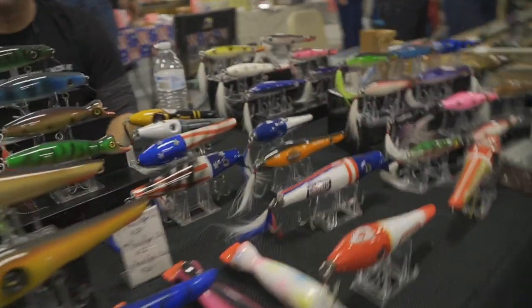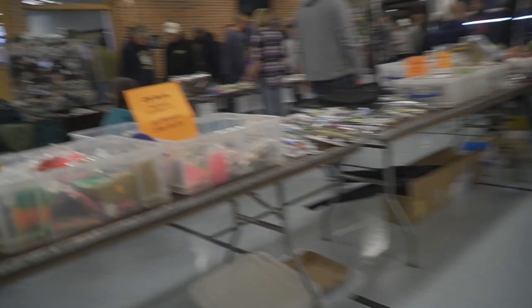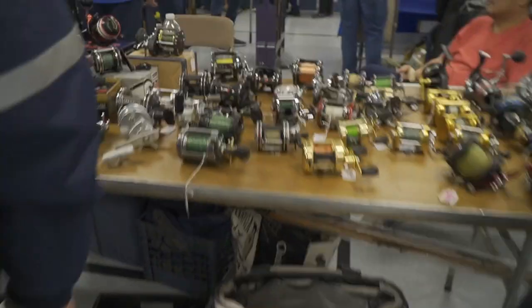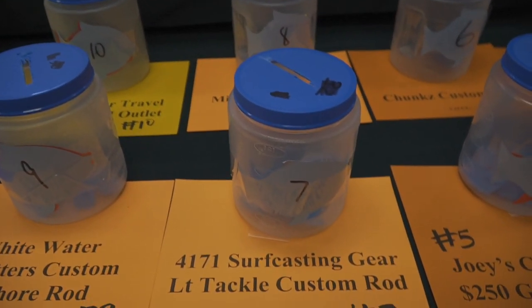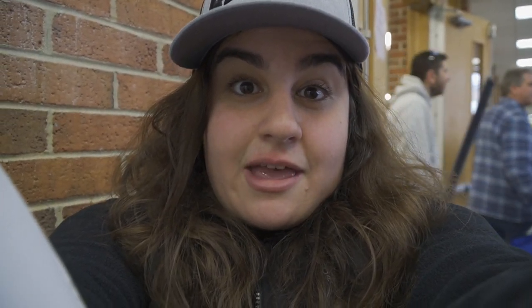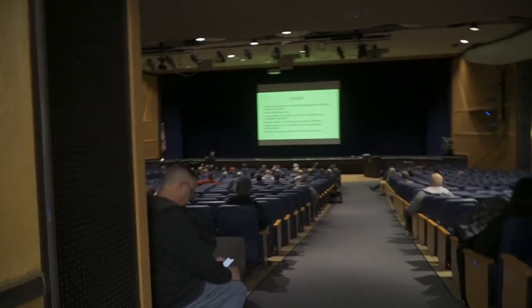So this is Swag Custom Tackle — that's awesome. We're just gonna do a raffle here; most of the proceeds actually go to the fishing club, so it's a really great thing to do. There's also a seminar room where you can go see some awesome seminars.